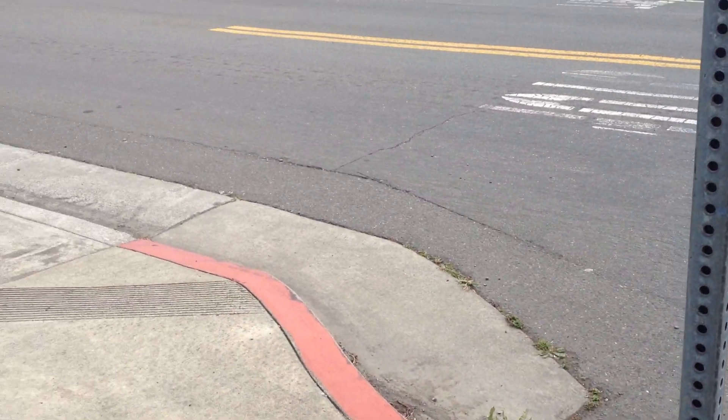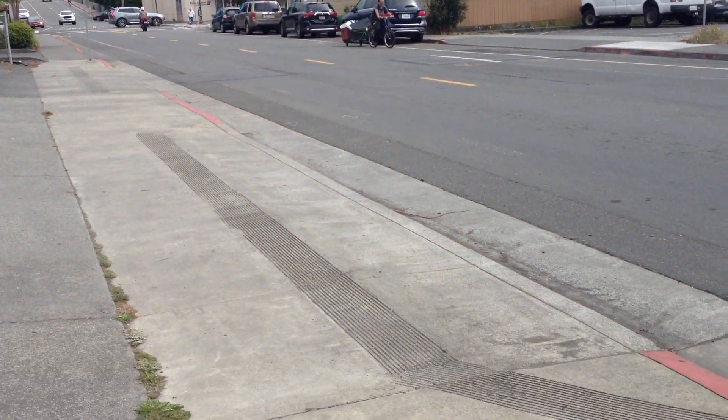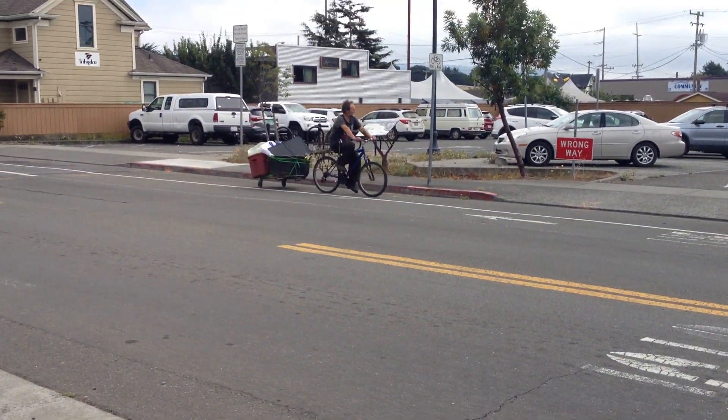Oh, look at this guy. My fingers smell like tomato leaves. Or if you know what's in the sewers — that is not connected to the sewers. That's a storm drain.